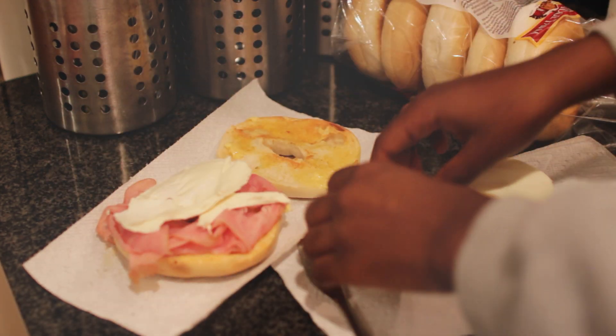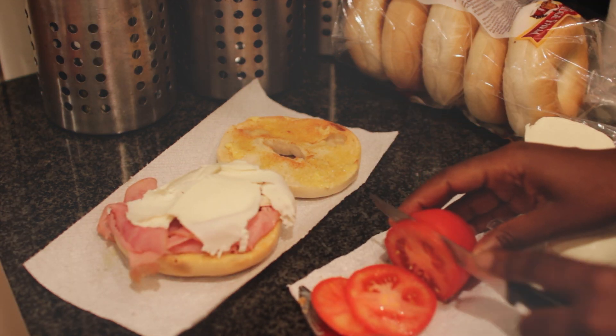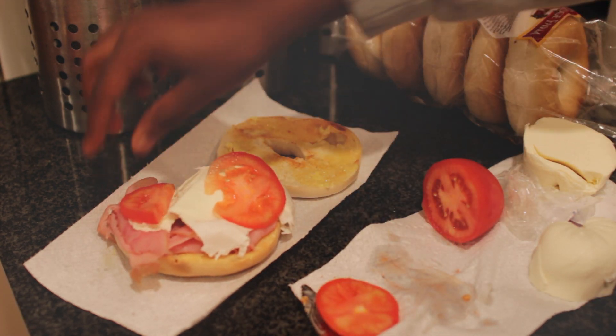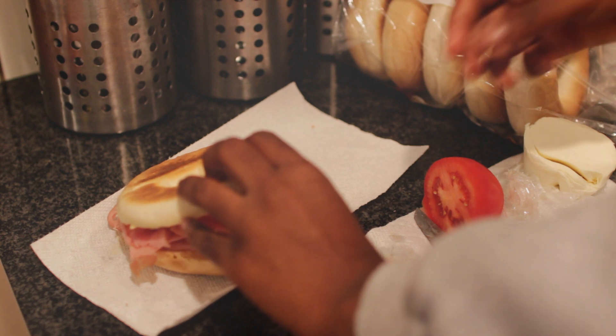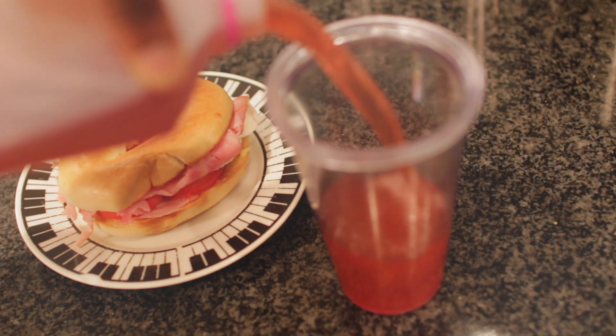After the ham, I'm taking some fresh mozzarella cheese — that's my favorite type of cheese for sandwiches — putting that on, and then just cutting up some tomatoes. That's basically it; this literally took me like 10 minutes to make. Then I'm pouring myself some juice again and I'm finished.